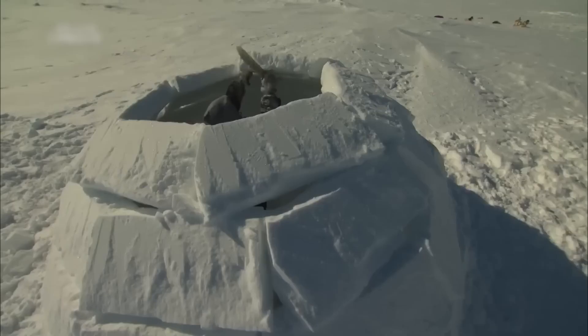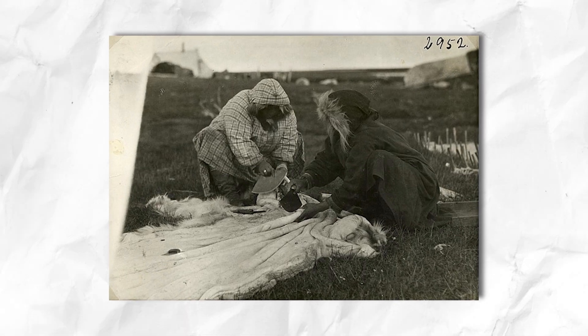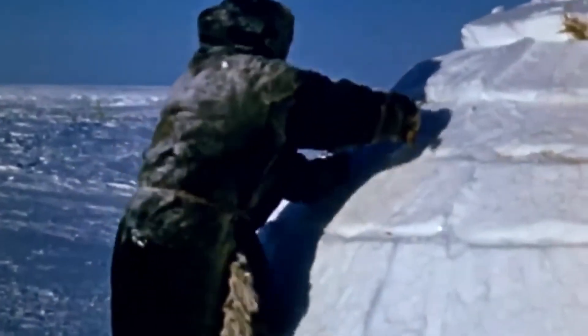Forget IKEA. Inuit furniture is carved from snow and upholstered in caribou fur. They cover their sleeping platform with willow twigs and caribou or seal fur for insulation and comfort, while a seal skin flap is hung over the entrance to keep drafts away. Your $500 tent can't compete with a snow dome that's windproof, self-heating, and literally gets stronger in a storm. Would you survive a negative 64 degree Celsius night in the Arctic?